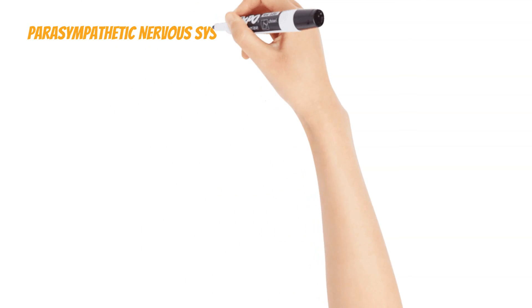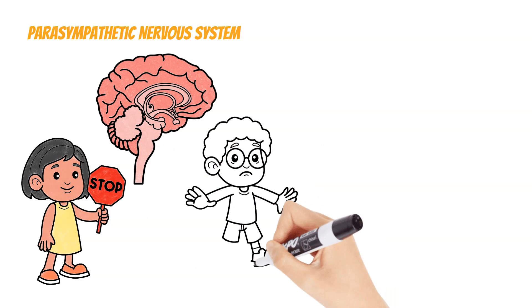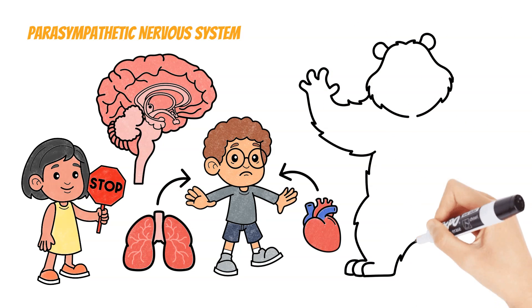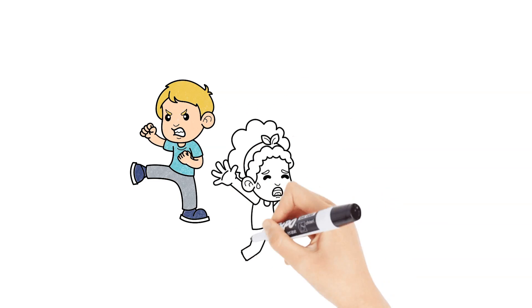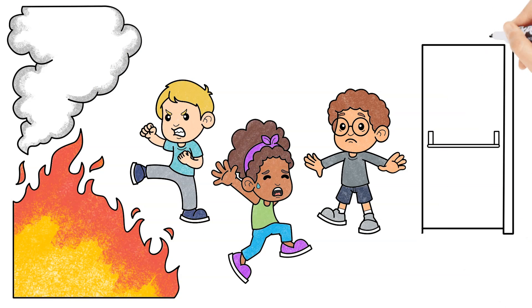When your parasympathetic nervous system slams on the emergency brake for your freeze response, your heart rate and breathing slow down, and your body movement often stops to help you avoid detection from the threat. As you can imagine, having the ability to fight, flight, or freeze when your life is in danger can be a very helpful survival mechanism.